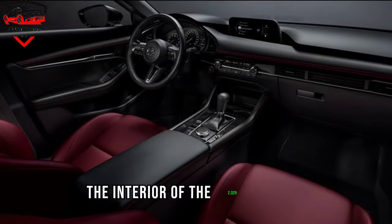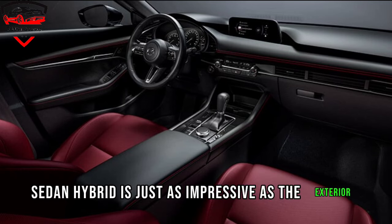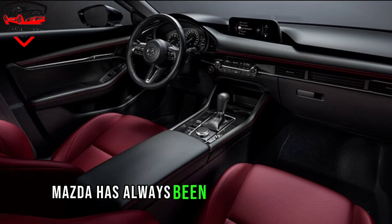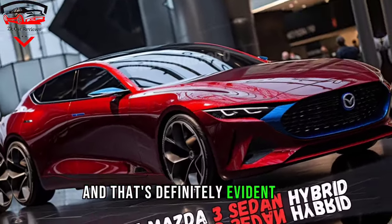The interior of the 2025 Mazda 3 sedan hybrid is just as impressive as the exterior. Mazda has always been known for its focus on driver-centric design, and that's definitely evident here.